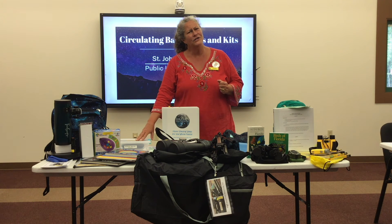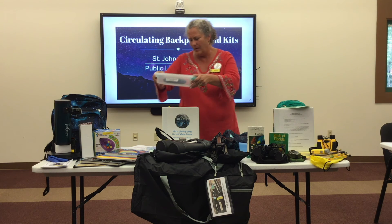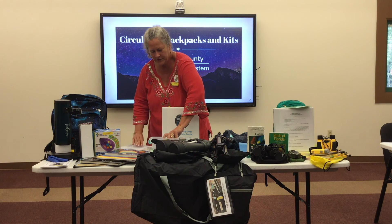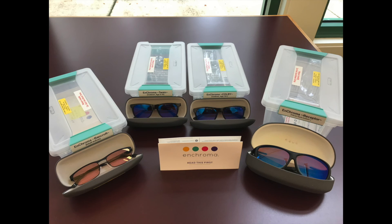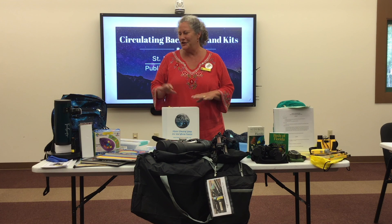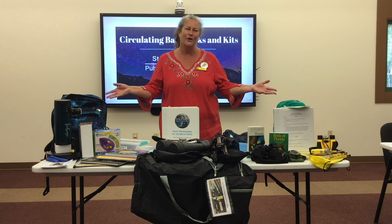And here are our Enchroma glasses. These help with color vision. They come in both children's and adult sizes, as well as outdoor and indoor glasses. We hope that you go to your public library and check out these materials and explore your world.